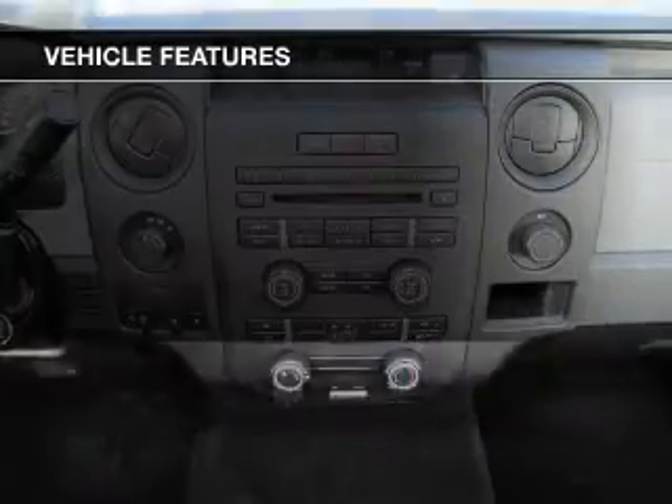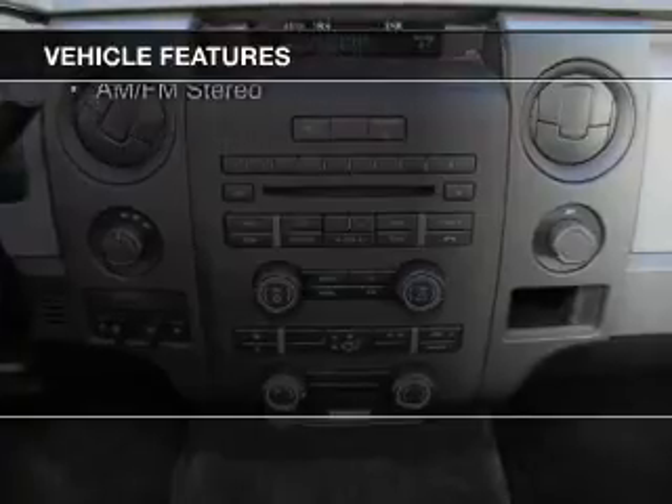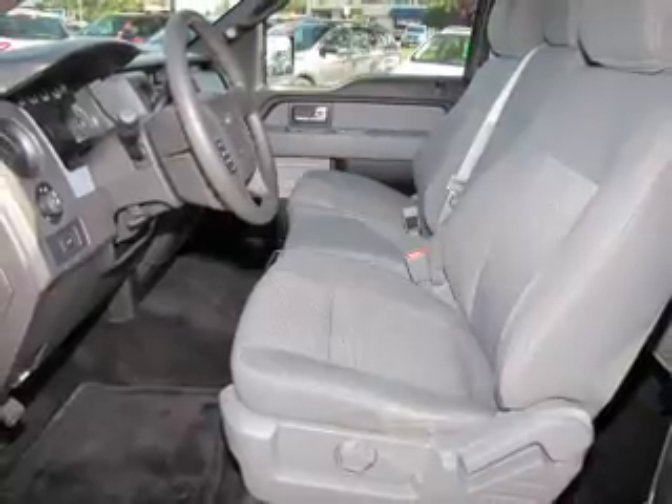The features include Sirius XM satellite radio, an adjustable tilt steering wheel, split rear seats, privacy glass, air conditioning, power steering, and AM-FM stereo.